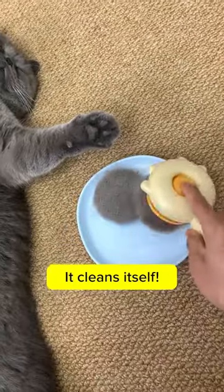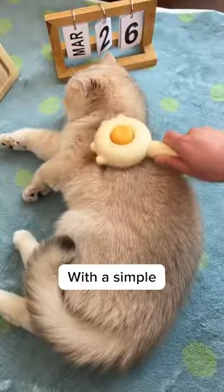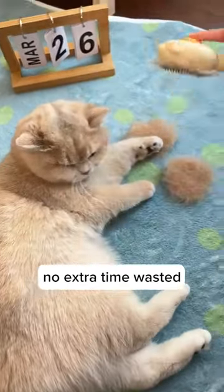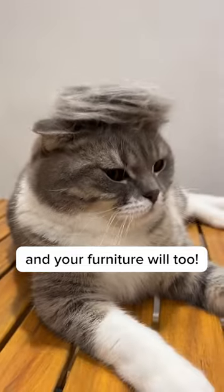But the real icing on the cake? It cleans itself. Yes, you heard that right. With a simple push of a button, all that collected fur is gone. No hassle, no mess, no extra time wasted. Your furry friend will thank you, and your furniture will too.